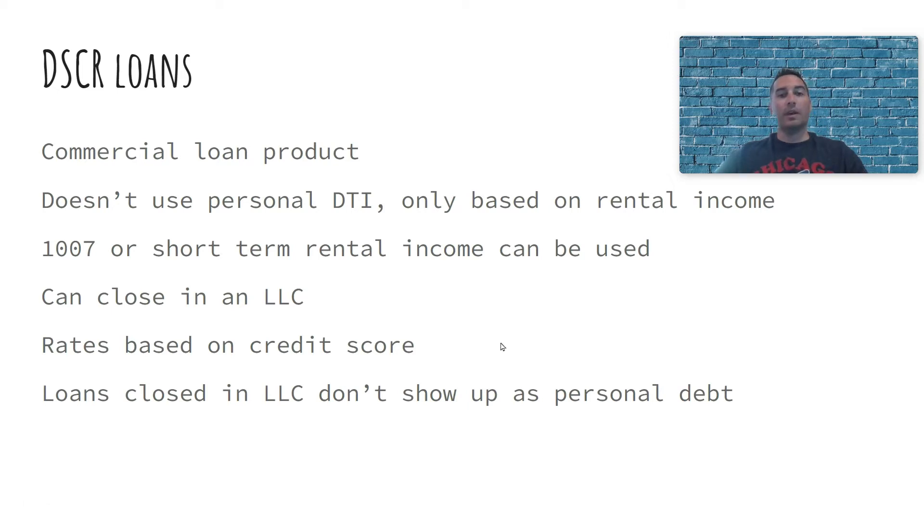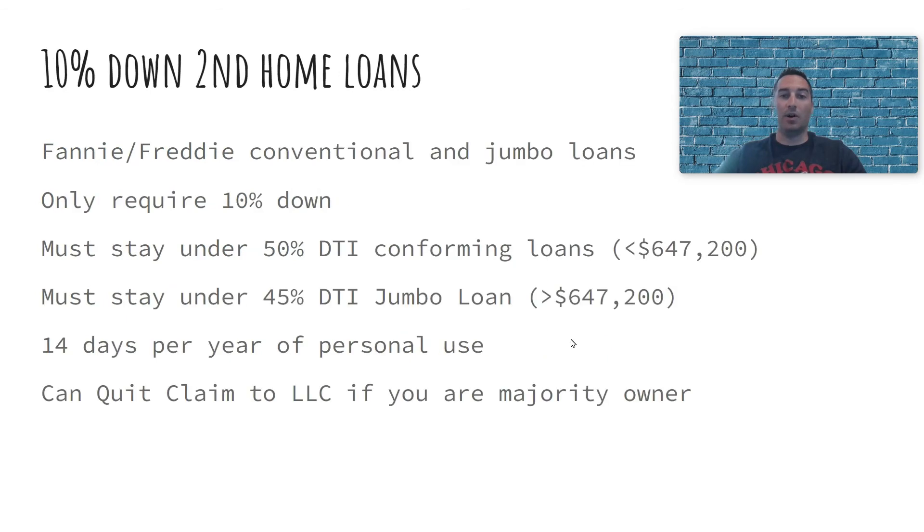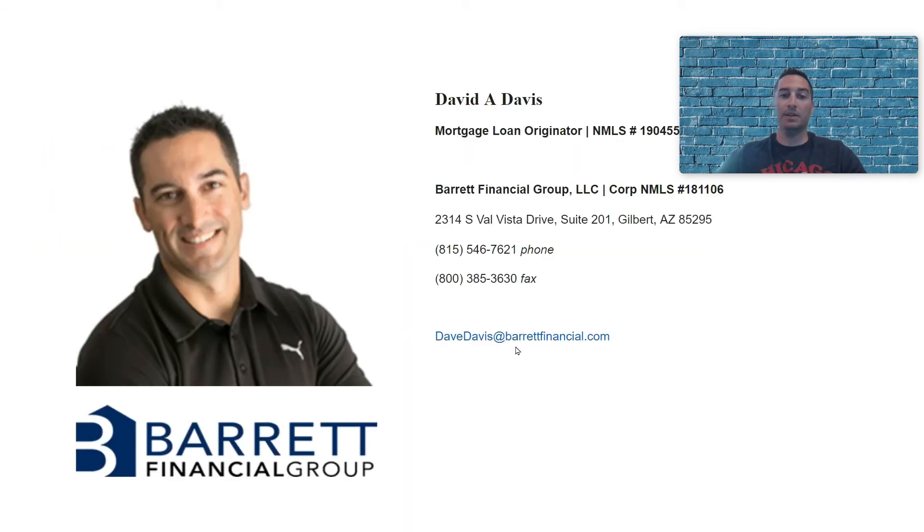So those are the three types of loans we use: the 10% down second home loan; if we can't do that, a 15% or 20% down investment loan; and if we don't have the debt-to-income ratio for that, then we look at DSCR loans. I'd be happy to talk to you in more detail. Feel free to reach out — my email is davedavids@barrettfinancial.com and my direct cell is 815-546-7621. Look forward to helping you out.